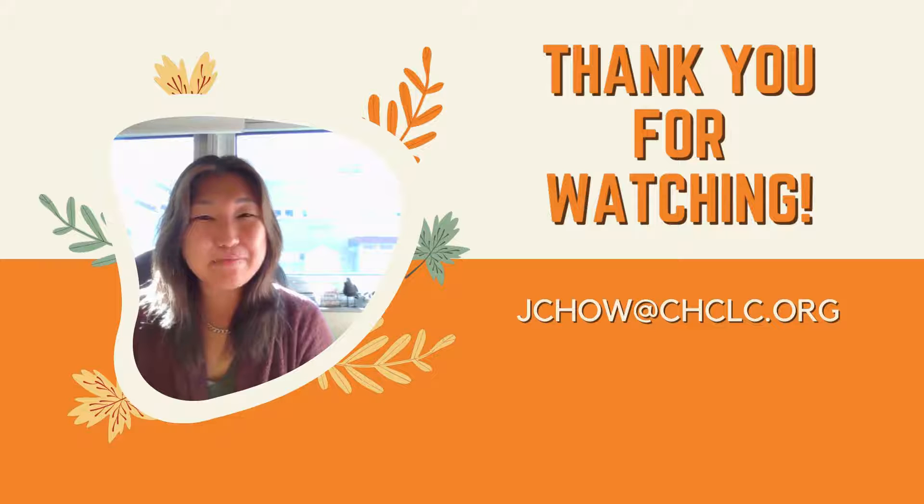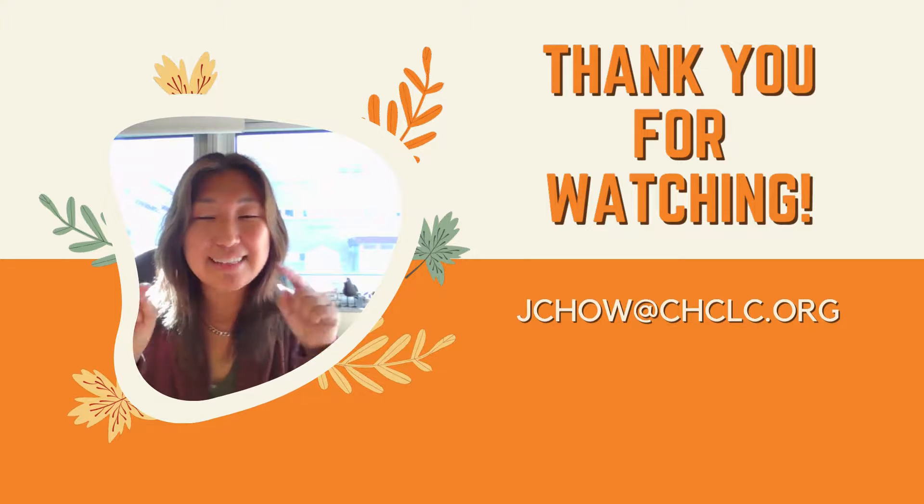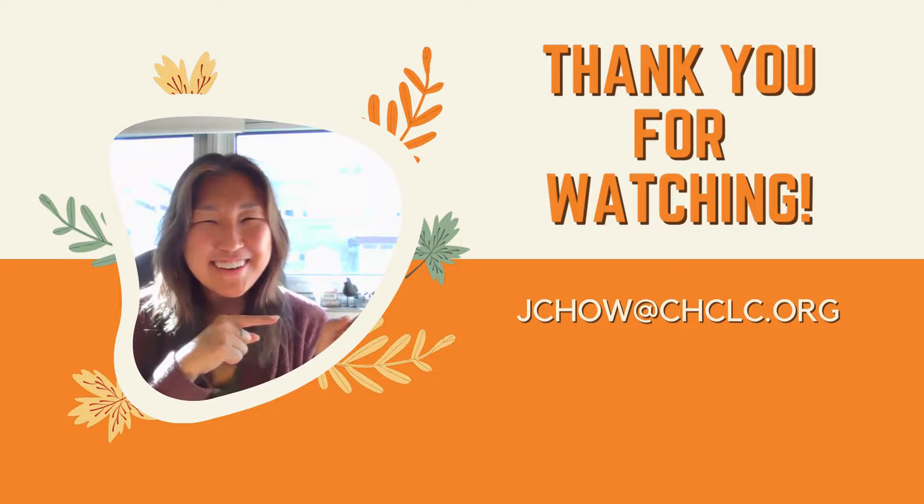Thank you so much for watching this back-to-school night video and I am excited to see what this year will bring. If you have any questions whatsoever, feel free to email me at the email on this side of the screen. Have a great day.